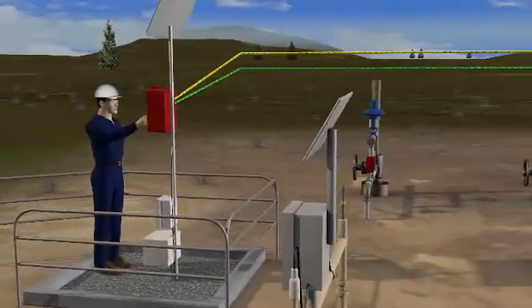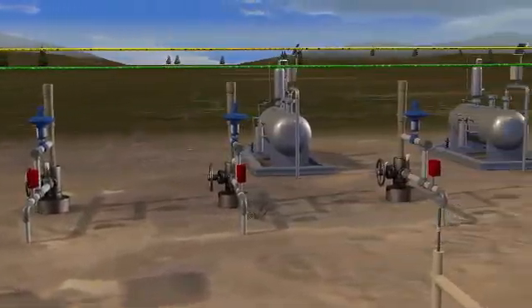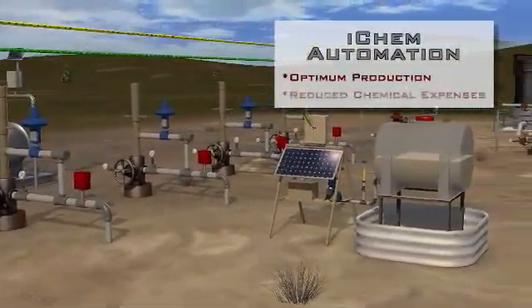You can also integrate automation of the iChem chemical injection solution. By providing reliable and accurate dosing, automated chemical injection ensures optimum production and reduced chemical expenses.